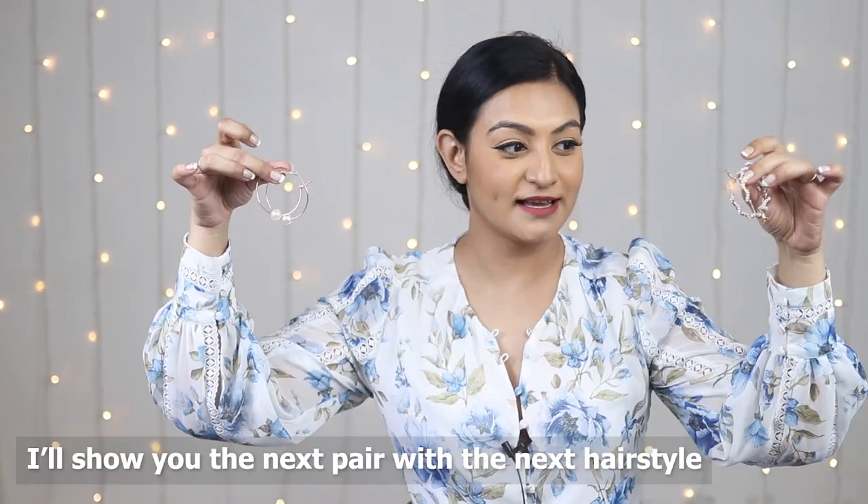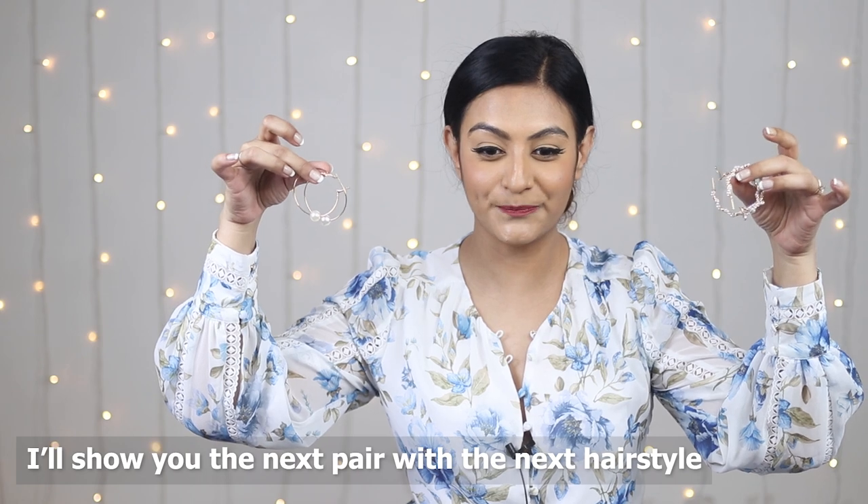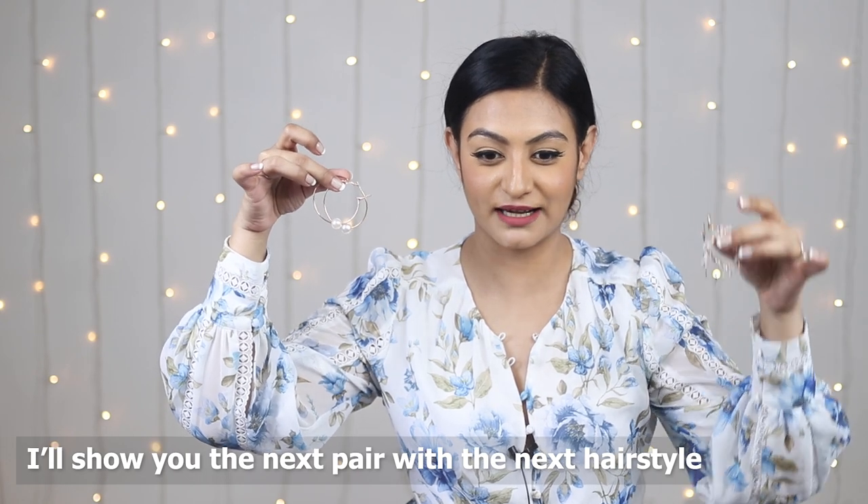This is the hairstyle — very elegant, very angelic, and perfect for a wedding as well. But the look is not complete without earrings. I have two pairs to show you that will go really well with this look. First, we have these really pretty hoops with pearls.